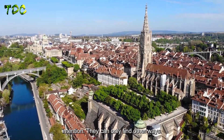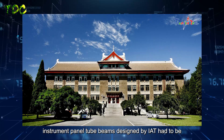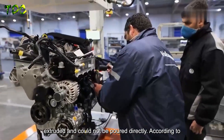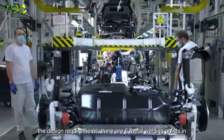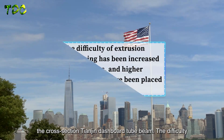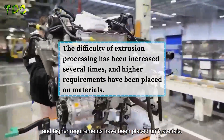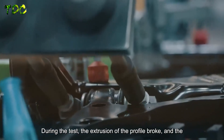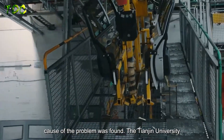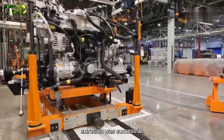They sought the help of Tianjin University. The instrument panel tube beams designed by IAT had to be extruded rather than poured directly. The cross-section of the Tianjin dashboard tube beam required six metal welding points, greatly increasing the difficulty of extrusion and placing higher demands on materials. During testing, the extruded profile broke, but once the cause was identified, the Tianjin University team adjusted the formula and the second smelting extrusion was successful.